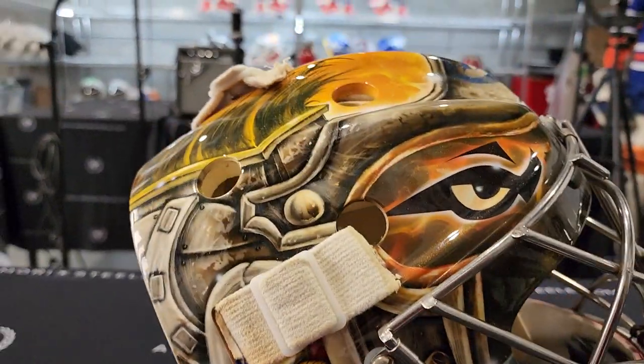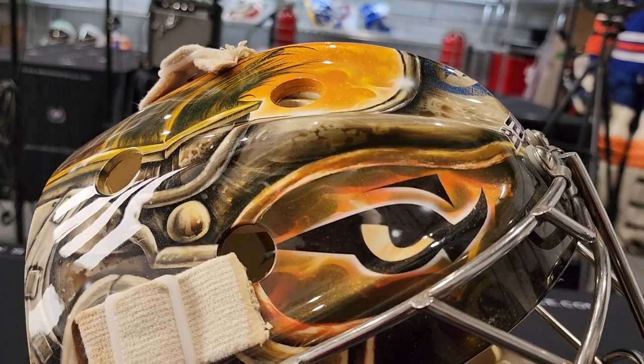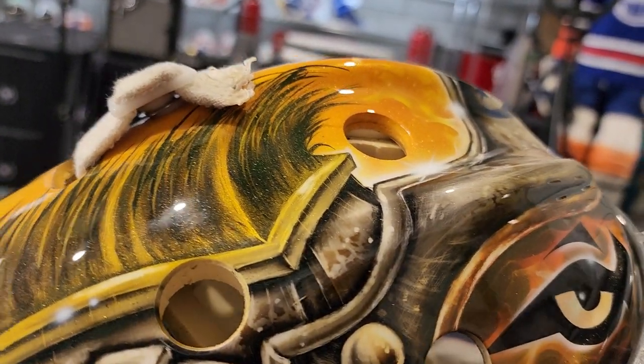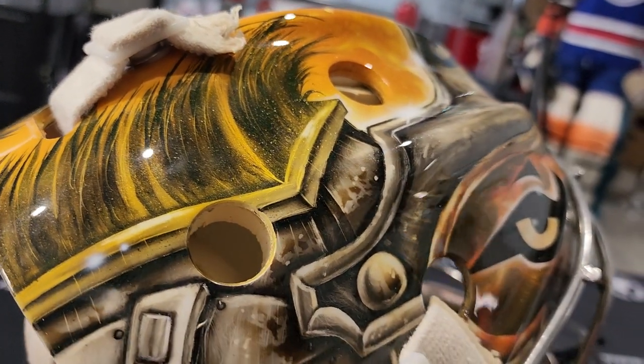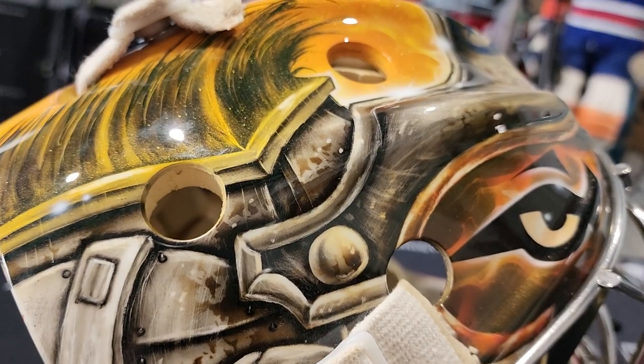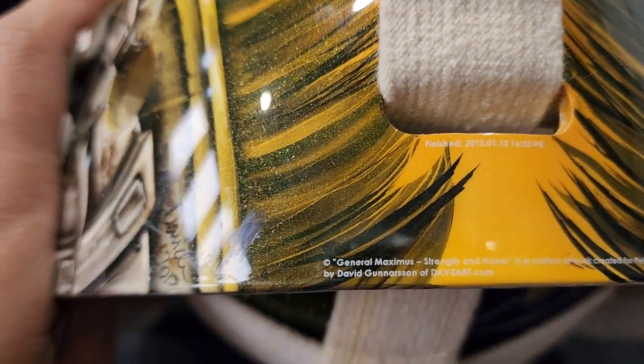Now let's take a look at this goalie mask — 2014-15 Nashville Predator. As I'm trying to wake up on this Monday morning, this mask is certainly waking me up. Lots of details, man. Let's get into it.